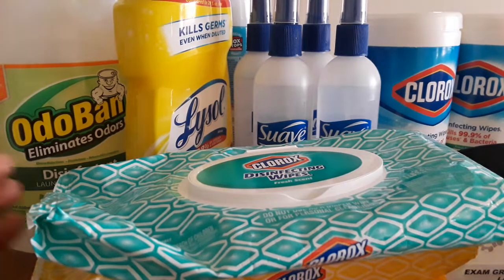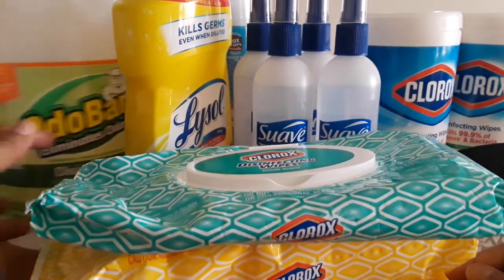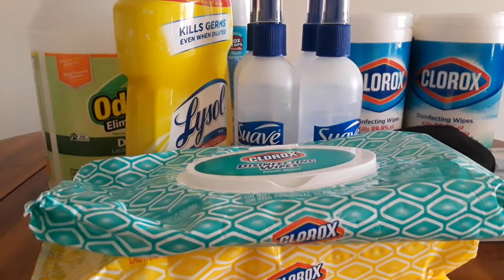Hello everyone, this is Vicki. I have some products here from Amazon.com, which is probably one of my favorite places to shop online. I do the most shopping on there.